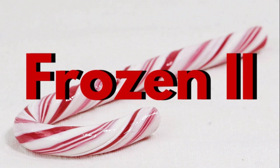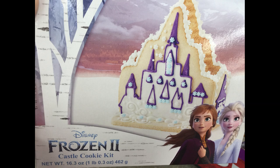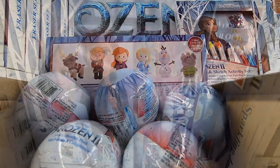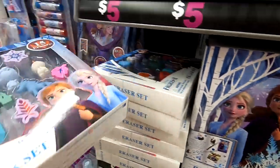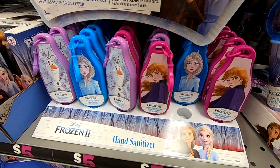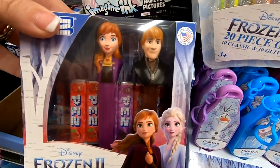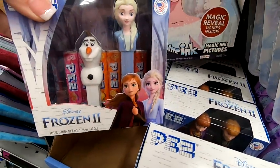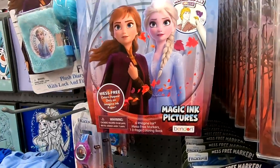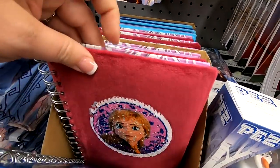They had a whole aisle dedicated to Frozen 2 — if you have a child who loves Frozen and the new movie, they've got gingerbread houses you can make, coffee mugs, little balls with characters, journal sets, a 15-pack of erasers, gel pens, hand sanitizer, Pez dispensers with Anna and Olaf, Imagine Ink magical books — two different ones, and journals with sequins on the front or fur-covered ones.